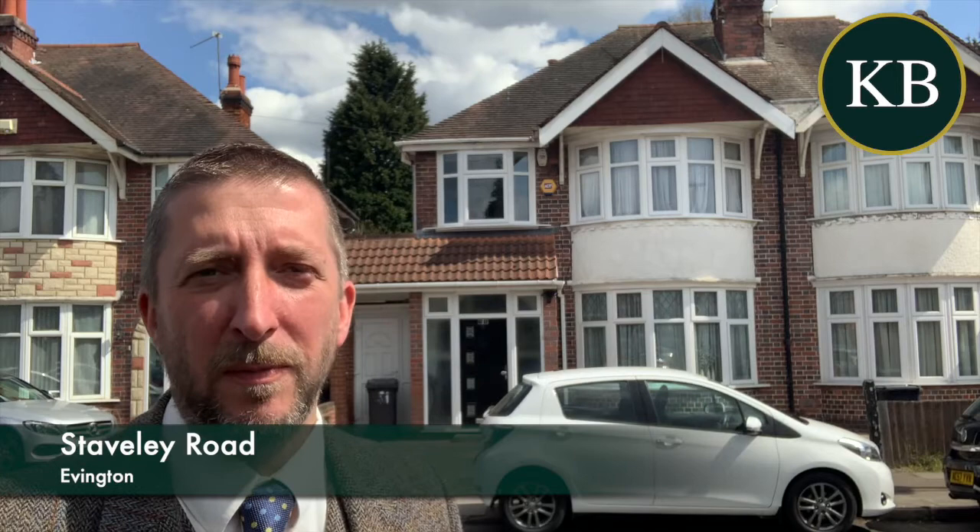Really good sized family home this one. It's got gas central heating and double glazing. You have an entrance porch with entrance hall, a front reception room, a second reception room, then a fabulous extension across the back of the house which creates an L-shaped kitchen dining room. You've also got a ground floor shower room at the back of that.